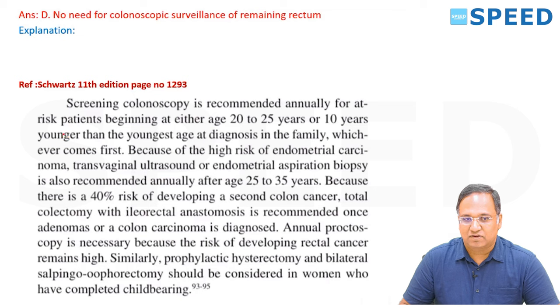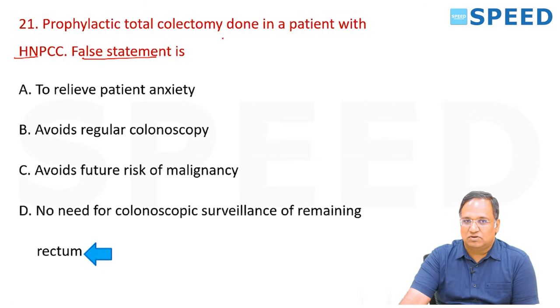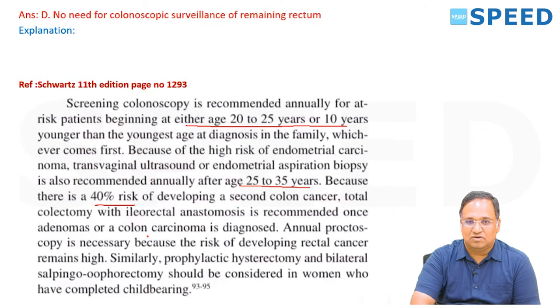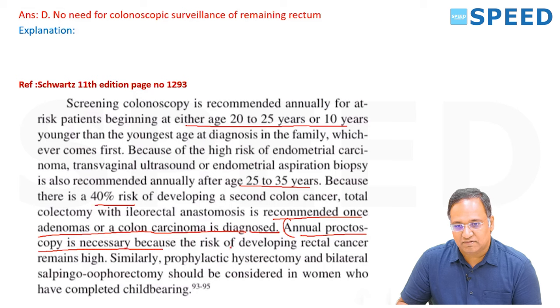Screening colonoscopy is recommended annually for at-risk patients beginning at age 20 to 25 or 10 years younger than the youngest diagnosed family member, whichever comes first. Because of high risk of endometrial carcinoma, transvaginal ultrasonography and endometrial aspiration biopsy are also recommended annually from age 25 to 35. Due to 40% risk of developing a second colonic cancer, total colectomy with ileo-rectal anastomosis is recommended once adenomas or carcinoma are diagnosed. Annual proctoscopy remains necessary because rectal cancer risk remains high.